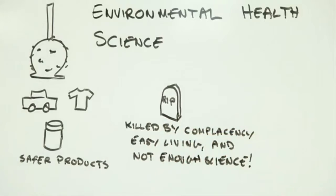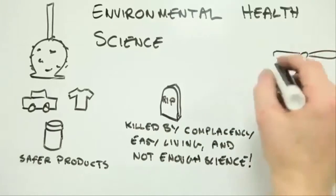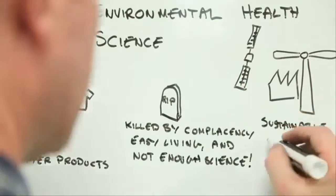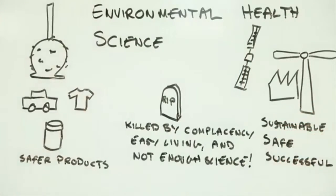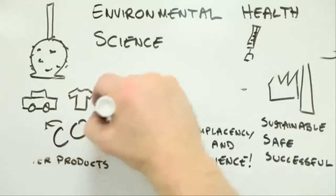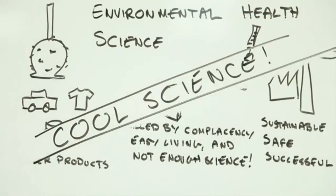How can we curb the rise of lifestyle diseases? Or, how can we benefit from the gains of technological progress without suffering the pain of unintended health impacts? And as a bonus, the science of what happens at the intersection between our bodies and the environment we live in is pretty cool, although I could be biased on that front.